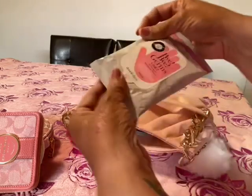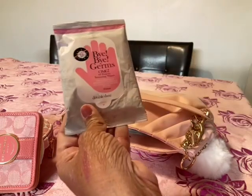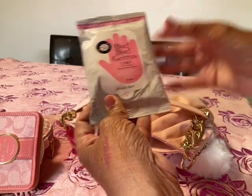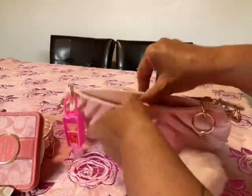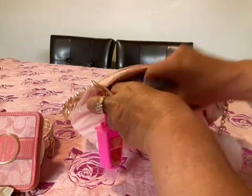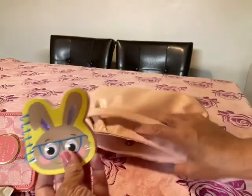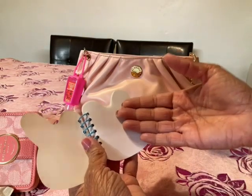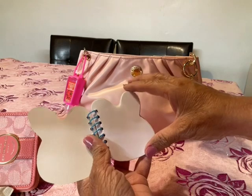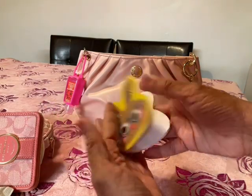In here I have this Bye Bye Germs sanitizing wipes. I'm not carrying too much sanitizing stuff — I'm just carrying this and this sanitizer here. And I have this little notebook — I just think it's cute and it's ideal for the smaller bags. It's a little notepad so you can jot down a phone number, an address, a little memo, anything you need to write down.